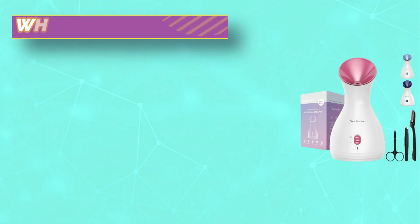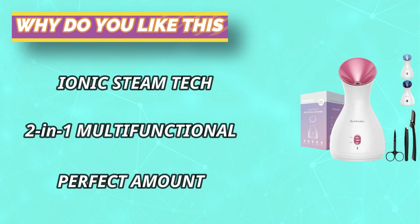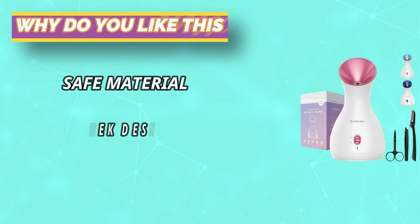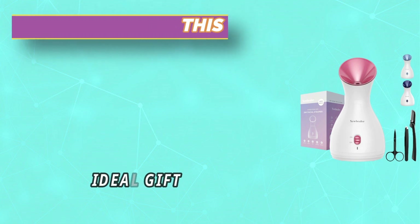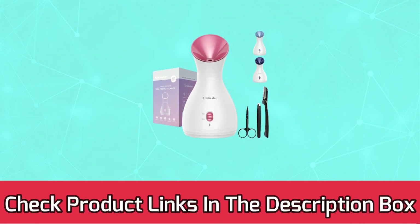As a hot face steamer, it is good for opening the pores to clean residue on the surface of the face, detoxify, promote blood circulation, prevent wrinkles, and improve dull skin tone. You can also use its aromatherapy function to add DIY essential oils or dried flowers into its basket. For current prices and discounts, check the links in the description box.